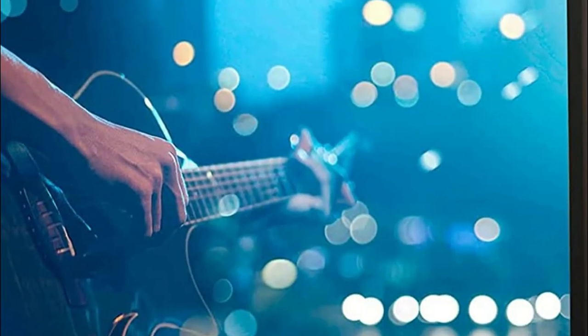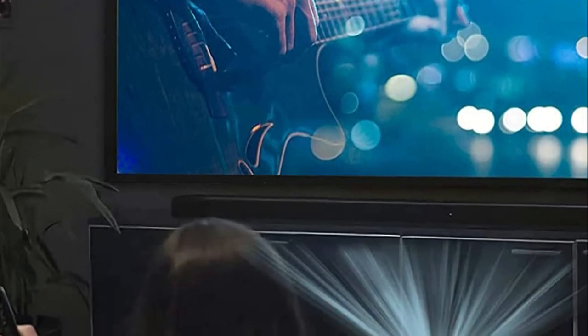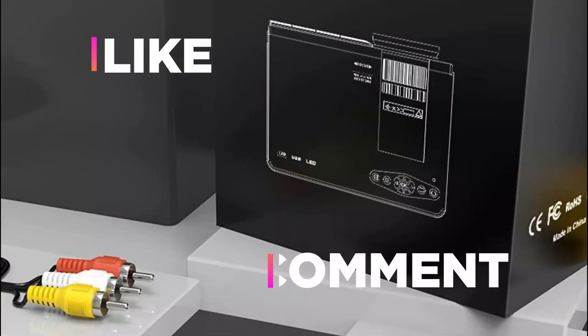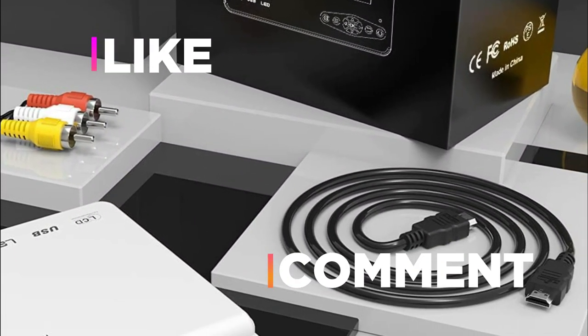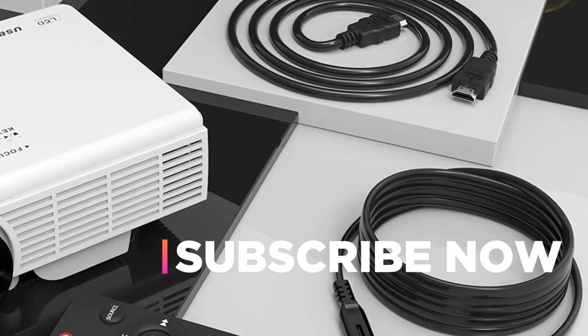Hope you found this video helpful in finding the best projectors under 100. If you found this helpful, please give a like, comment your opinion and tell us which one is perfect for you, and subscribe to our channel to get the latest updates on different product reviews.